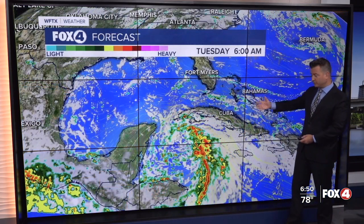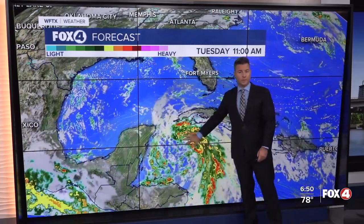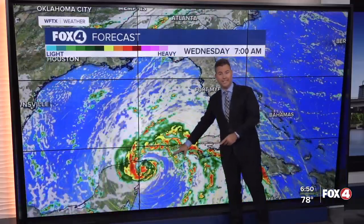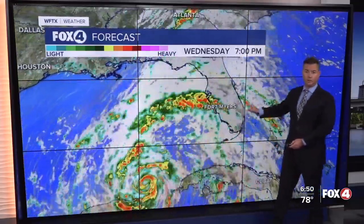Impacts are felt out hundreds of miles. This is a different representation to show how far those rain bands are going to extend out. This is our in-house computer model, which shows Helene getting close to the tip of the Yucatan and then quickly starting to pull off to the north.